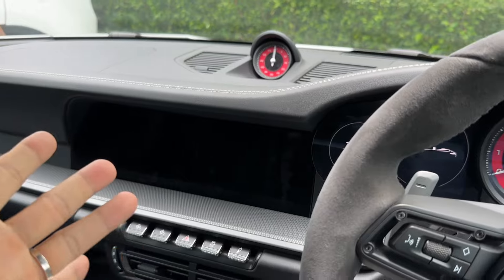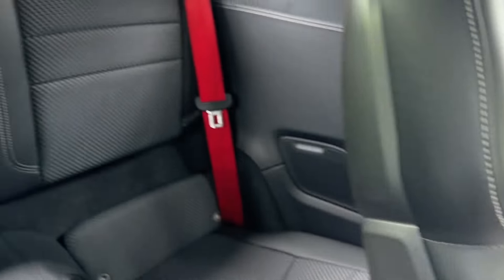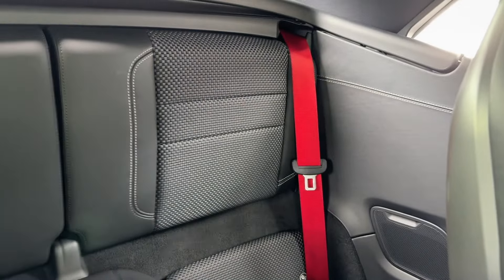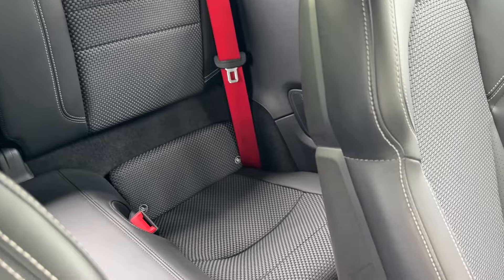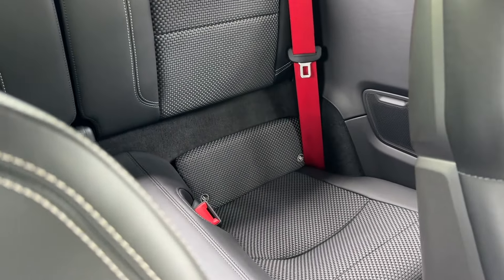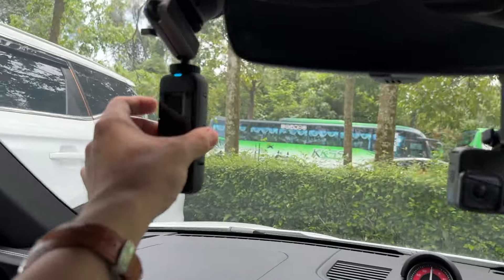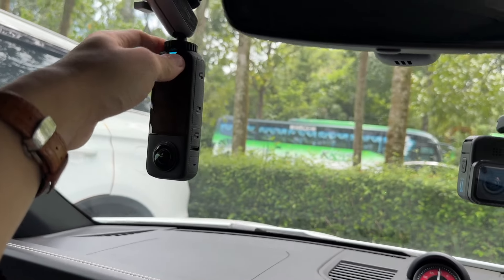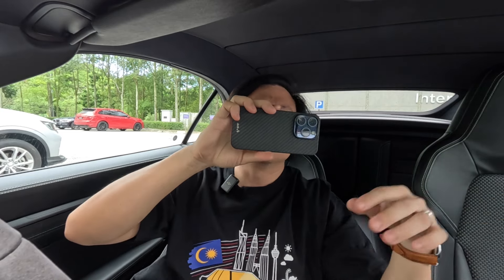Very simple, a little bit of red colour to match the rims. Very tasteful, and the red colour seatbelts. As you all know, the rear seats are more of like a kid seat, dog seat, or your luggage space. Without further ado, let's get this review started on the drive and see how it drives.